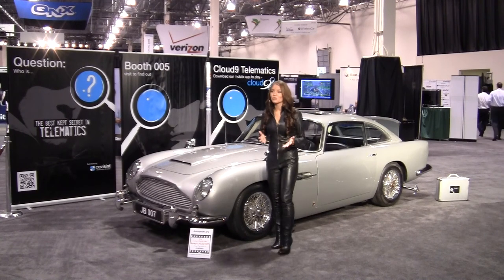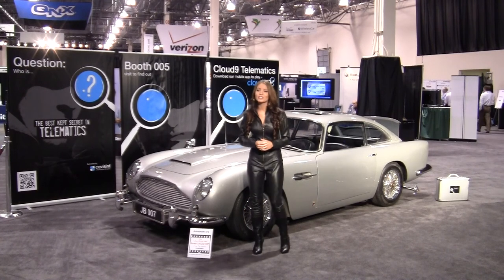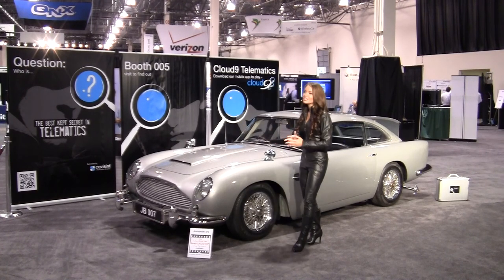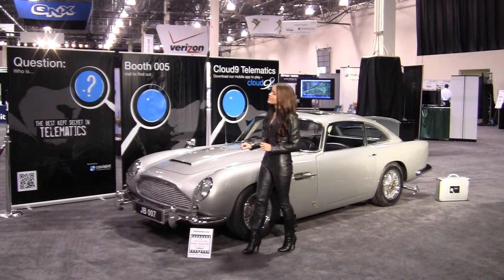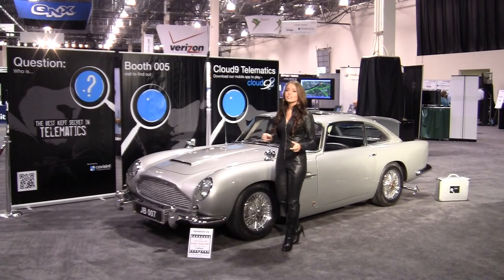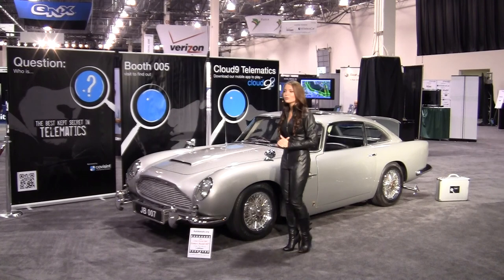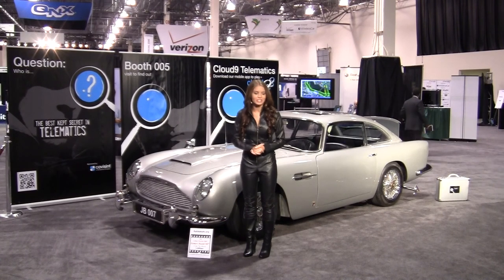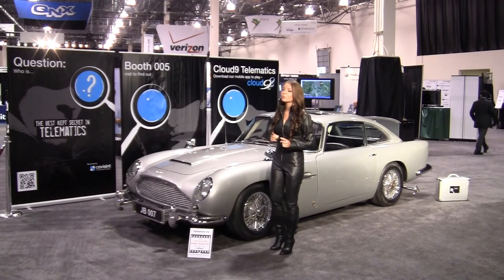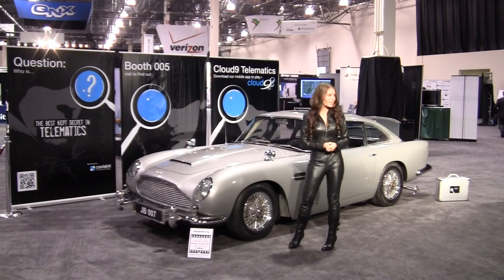I could go on, but you get the point. Security matters. It matters to the British Intelligence Service, to Q, and most certainly to Agent 007. And Copacent has their very own Q — here in person — Chief Security Officer Dave Miller. Be sure to visit him at booth number 5 between 1 and 4 today, and let him tell you why Copacent technology can be the bulletproof security that connected vehicle customers demand. Thank you, and enjoy the show.